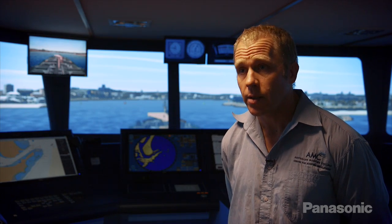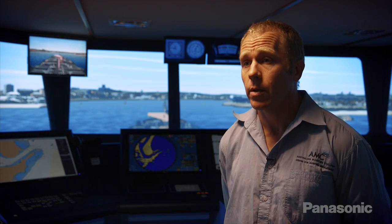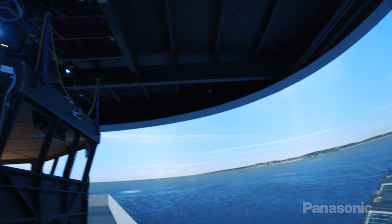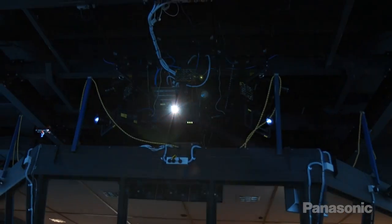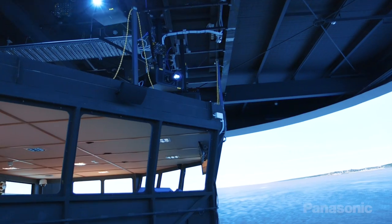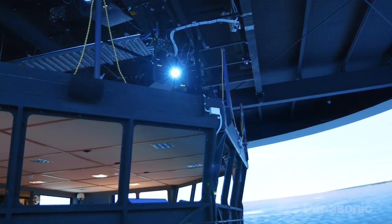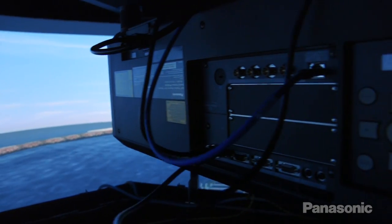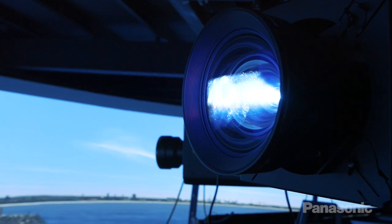Panasonic Australia approached us and said, look, we've got this new projector — we think you guys should really have a good look at this. So at the end of the day, we walked away and said, wow, that's where we've got to go. I was actually very surprised that Panasonic were able to deliver in such a very short amount of time. We decided on the projectors in early December and the install was in the second week of January, so the turnaround was exceptionally fast.